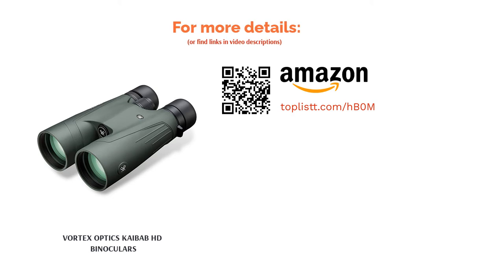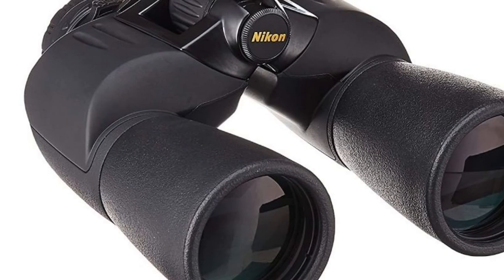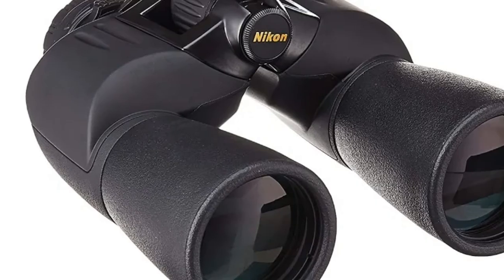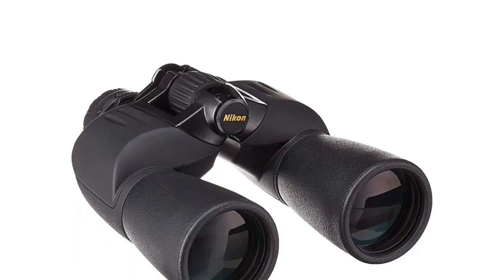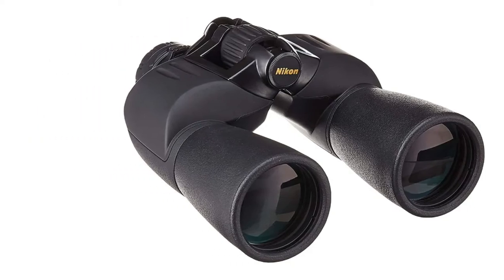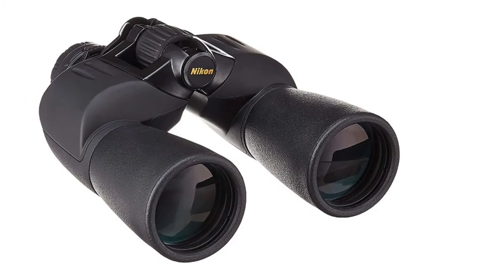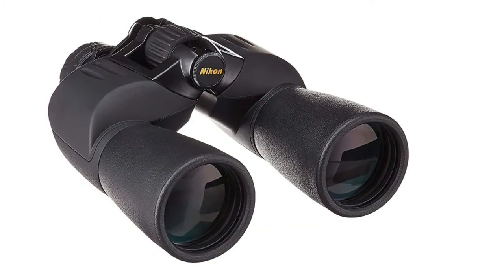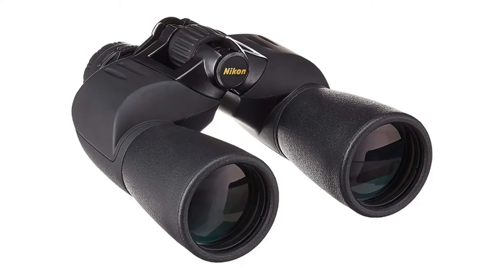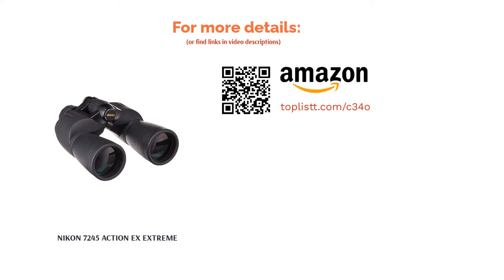The next product is the Nikon 7245 Action X Extreme. Nikon is one of the best brands in optics and imaging, and this binocular has an eye relief of 17.2mm and uses dielectric high-reflective multi-layer lenses. It offers a field of view of 341 feet and a close focus of 23 feet. It is completely waterproof and fog-proof, equipped with Porro prisms for greater depth of field and wider field of view, and features high-quality sturdy rubber construction making it shockproof and durable.